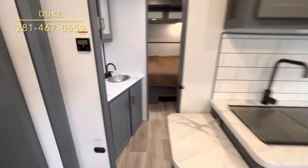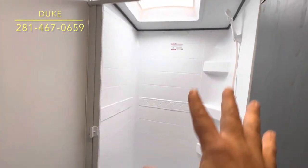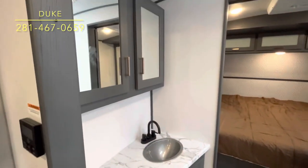This one has a full-width bathroom with a large footprint in the shower and a skylight. There's plenty of room in the shower, plenty of room around the toilet, lots of room to get ready, and a medicine cabinet.